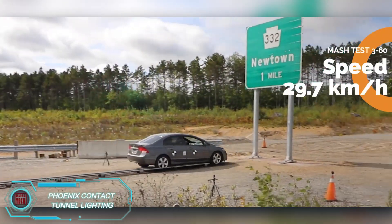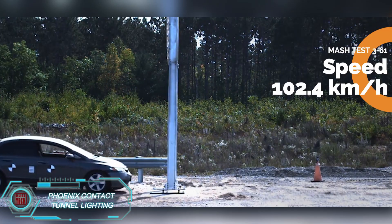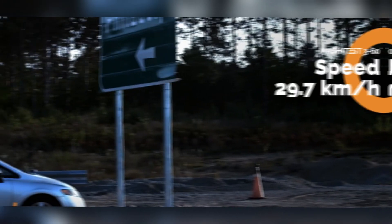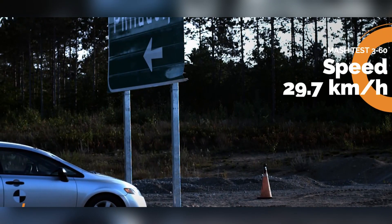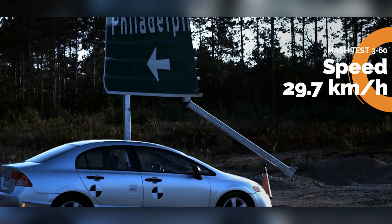Transpo's brake-safe technology is designed to protect motorists in case of a crash. Unlike traditional traffic sign poles, these poles are made to break at the base if a vehicle hits them. This minimizes damage to the car and keeps the driver and passenger safer. In tests at both 30 km/h and 102 km/h, the car was able to slide under the falling sign.